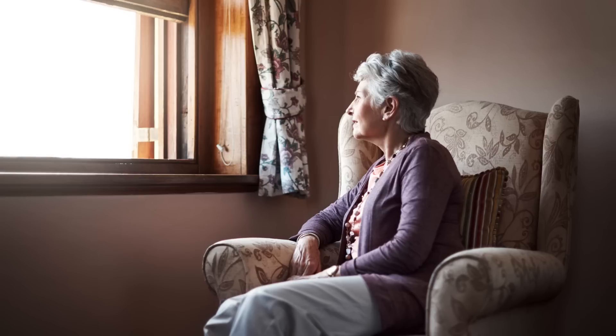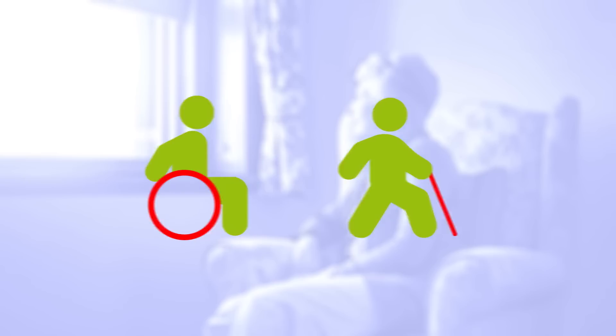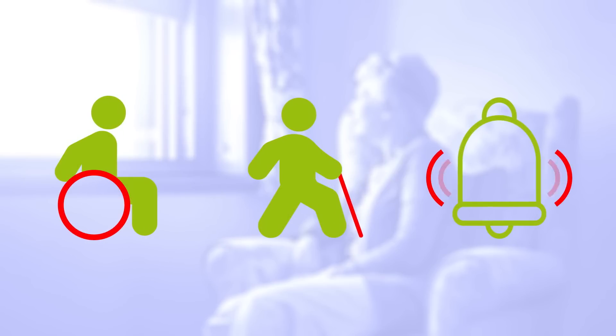Remote monitoring and control is available via mobile telecommunication technologies. Ambient assisted living systems can help protect the most vulnerable among us by monitoring movement and physiological health parameters and summoning assistance if required.